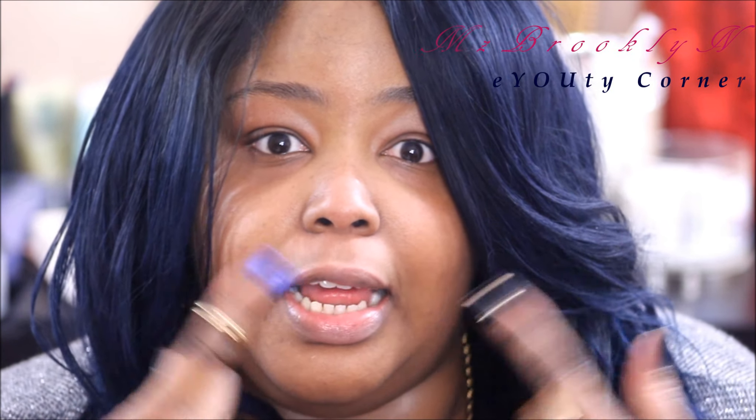Followed by my Clinique Dramatically Different Moisturizing Lotion. So this is both of them in my hand — it kind of looks nasty. If you have oily skin or combination skin, you can skip this step. I like to press it into my face.